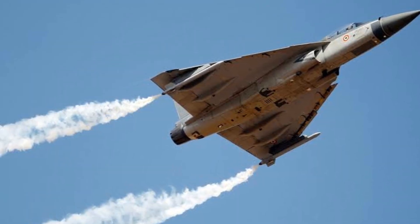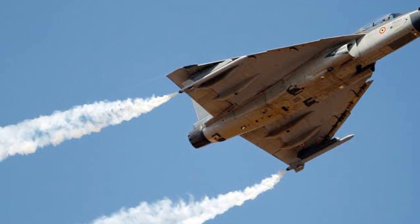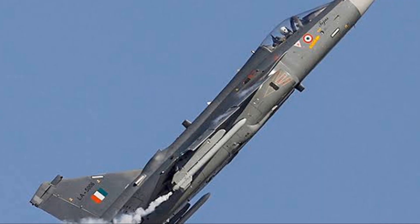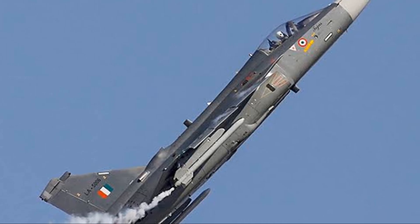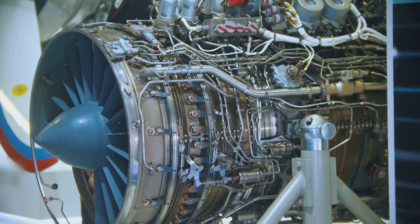Now let's talk speed and range. The HAL Tejas boasts a top speed of over 1,300 kilometers per hour — that's faster than the speed of sound. And when it comes to range, it's no slouch either. With a combat radius of 500 kilometers, the HAL Tejas can reach out and touch enemies far beyond our borders.